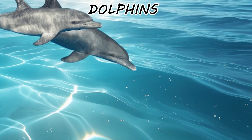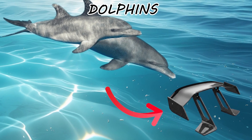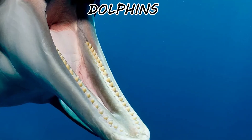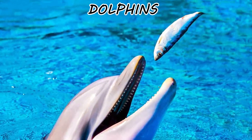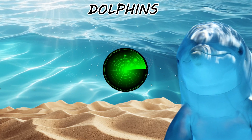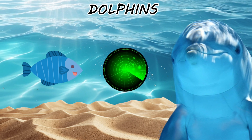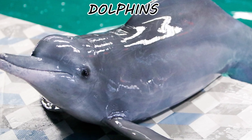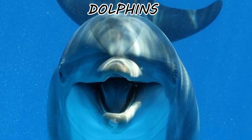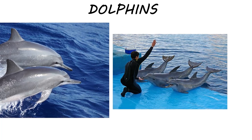Their dorsal fins are falcate — curved like a sports car's spoiler to stabilize them during high-speed maneuvers. They possess conical teeth designed specifically to grip and rotate slippery fish like biological pliers. Their sonar is a weaponized sensory array capable of seeing through sand and flesh. They don't perform for us because they like us — they perform because they are highly intelligent social manipulators who have figured out that humans are a reliable source of low-effort calories.